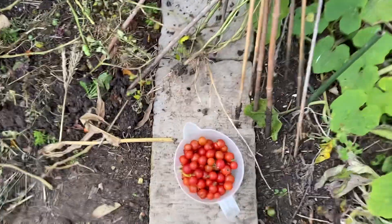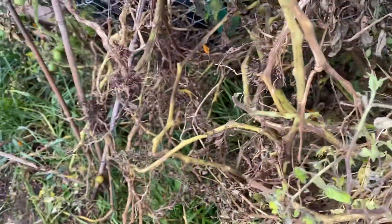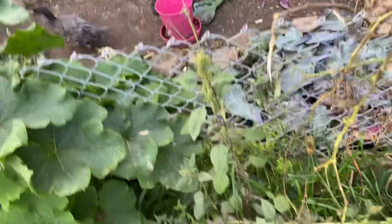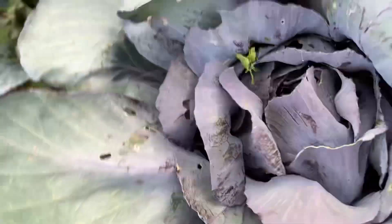Just harvesting my tomatoes, pulling up all the scraggly leaves and showing what I've got left in my garden. I was trying to clean it up. That's just the duck there running around, cleaning up my cabbage leaves. Taking off the bad ones and feeding them to the ducks. I don't know if they're going to eat it but I'll see later.